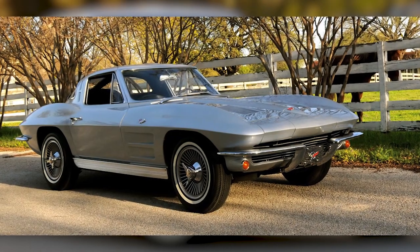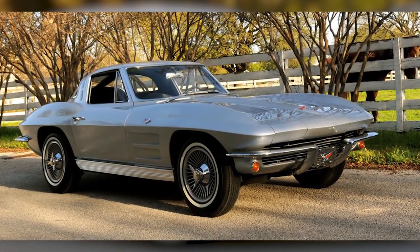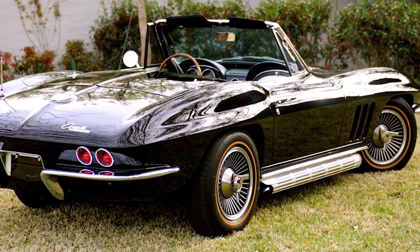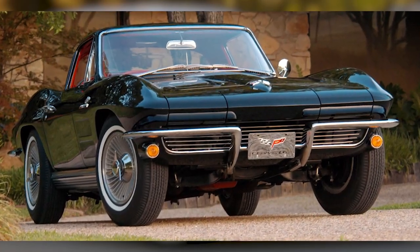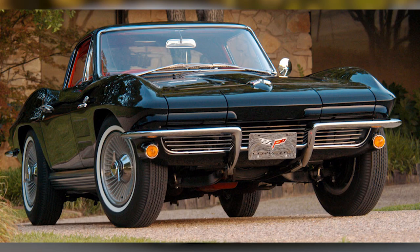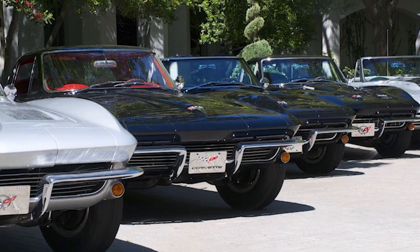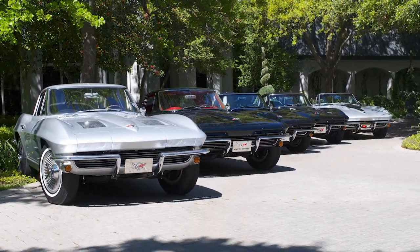For a great many Corvette enthusiasts, no era of Corvette history can compare to the short period of the second generation — 1963 to 1967, commonly referred to as the mid-years. These are the cars that started all of that. These cars started the mid-year, and there are only about seven left in the world, with these three together, matching numbers and beautifully restored.